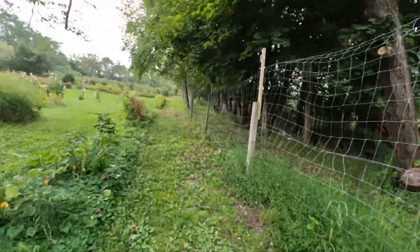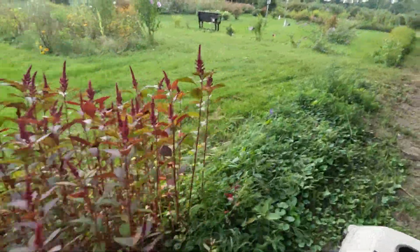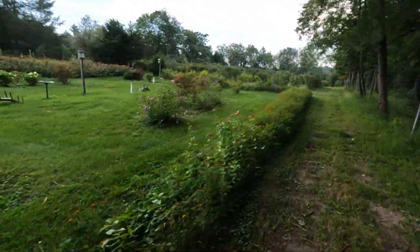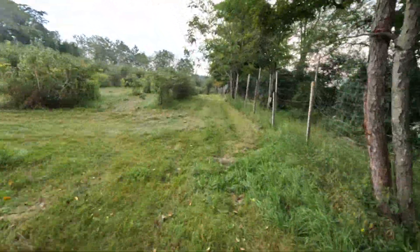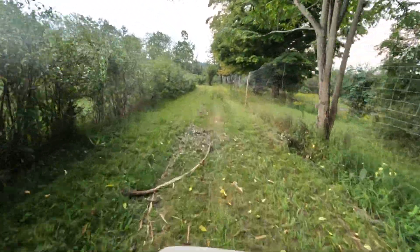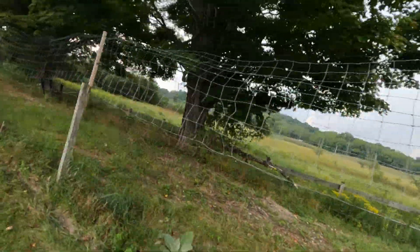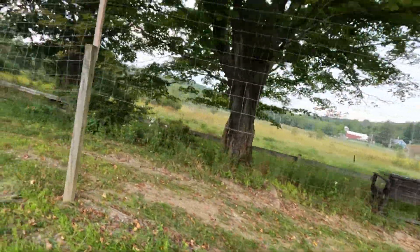These are nice too - look at that, beautiful flowers. Very nice view there, I always enjoy that - look at that.